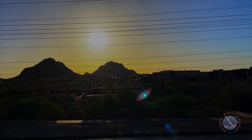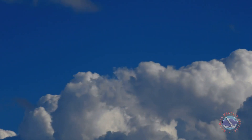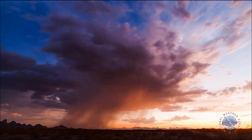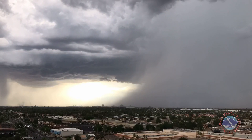Summer in the southwest is well known for triple-digit heat. All of a sudden you feel some humidity in the air, clouds start growing taller, then thunder off in the distance — that's when you know monsoon season has returned to Arizona.